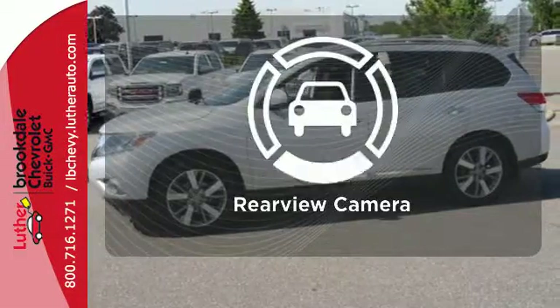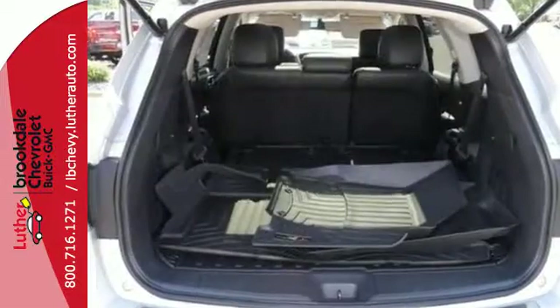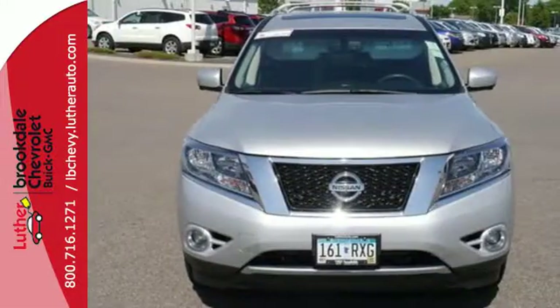The backup camera gives you a clear picture of what is behind you. Come see this versatile family SUV for yourself today.